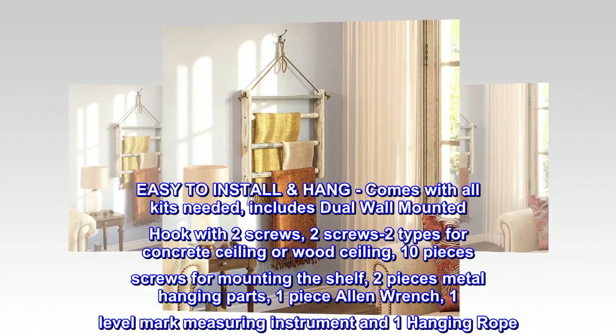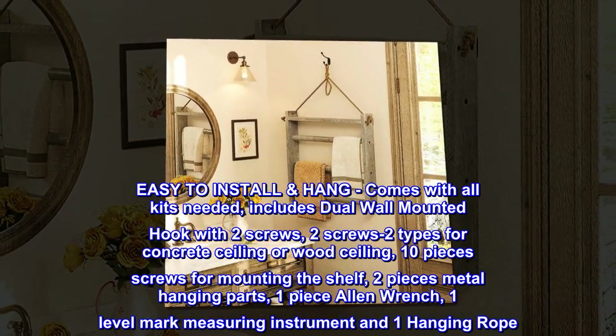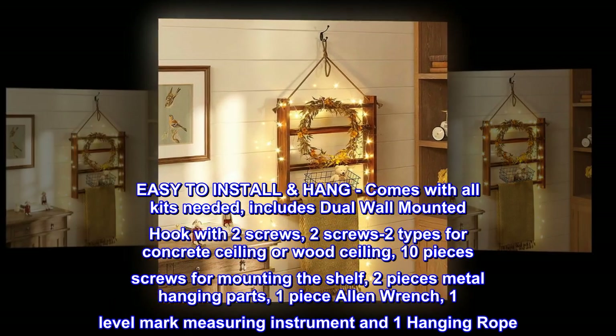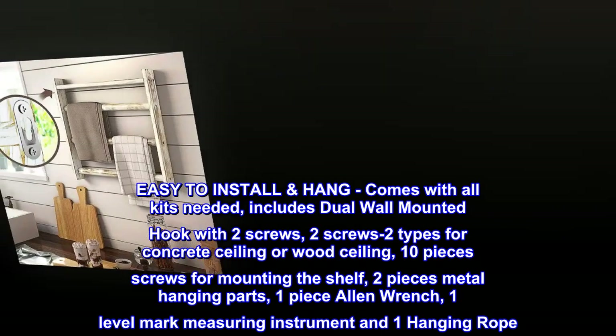Easy to install. Comes with all kits needed. Includes dual wall mounted hook with two screws, two screw types for concrete ceiling or wood ceiling, 10 pieces screws for mounting the shelf, two pieces metal hanging parts, one piece allen wrench, one level mark measuring instrument and one hanging rope.